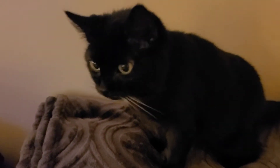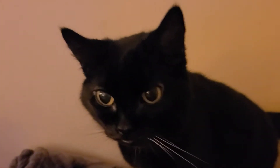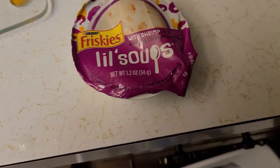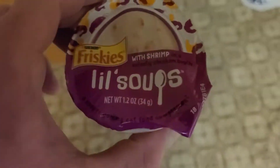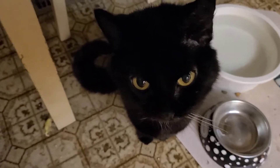Hi, I'm Nighttime. Welcome to my cat food review — the first official video of cat taste testing featuring Nighttime. Here we go.